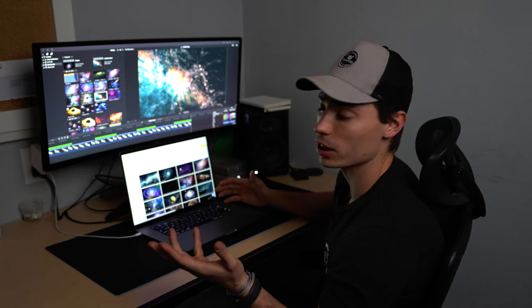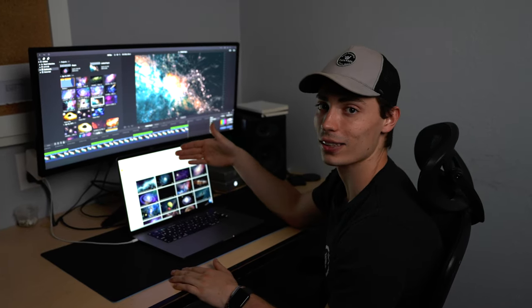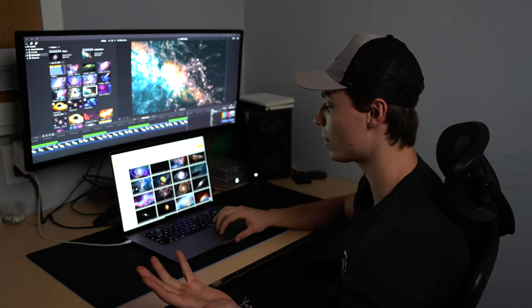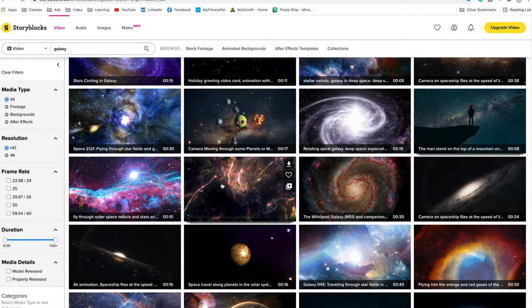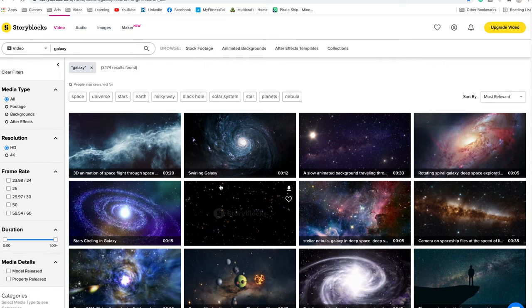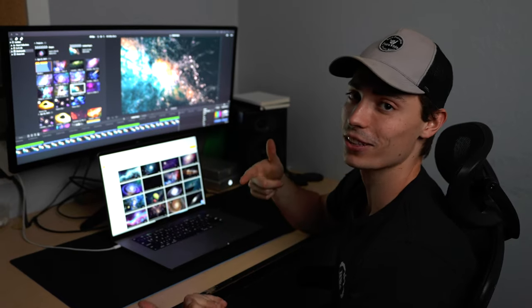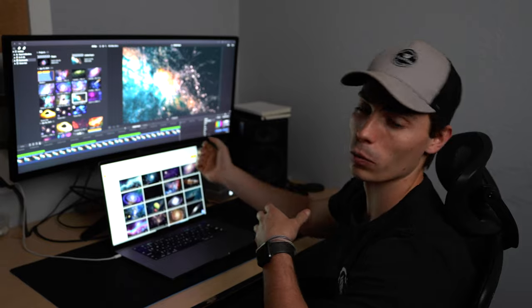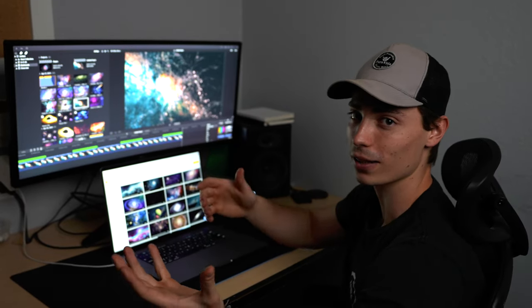So kind of step one to start this process: Storyblocks. I looked up 'galaxy,' looking for a ton of stuff that's space-themed. I'm trying to find cool colors that kind of relate to the can, but I am going to be going in post and switching colors around to make it match. Then we've got to go to Francis to get this super sick song he's making for the video, and then we'll cut it up and overlay it as the shot actually happens.